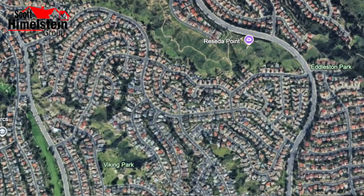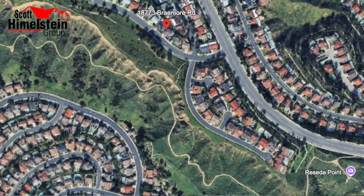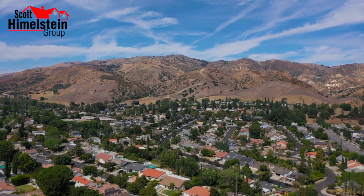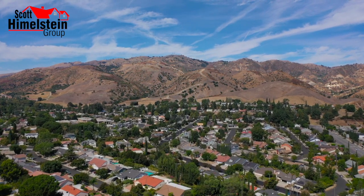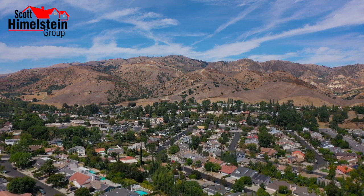You may be asking yourself, where is Porter Ranch? Well, Porter Ranch is located in the North San Fernando Valley, approximately 30 miles north of downtown Los Angeles. This home in particular is located north of Rinaldi, close to the northern part of Porter Ranch, right there at Reseda Boulevard and Sassnacht.